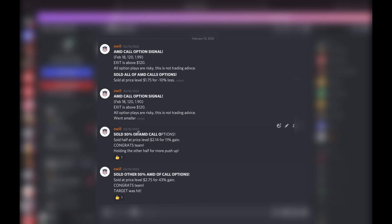I sold half for an 11 percent gain, which already covered our 10 percent loss from the first trade. I held the other half for more push-up. We got that push-up — sold the other 50 AMD call options at $2.75. Remember we bought at $1.90, sold at $2.75 for a 43 percent gain. The target price of $120 was hit.